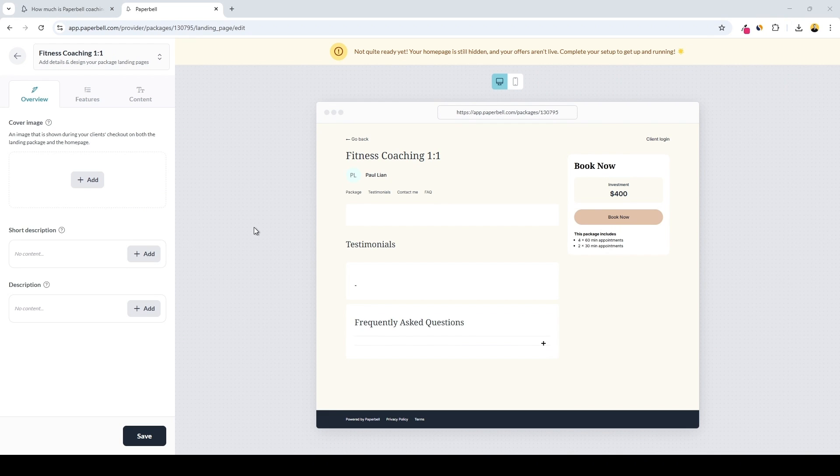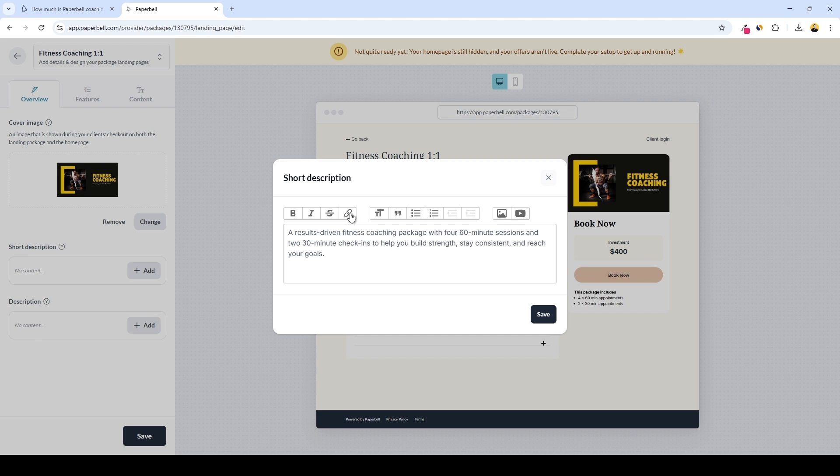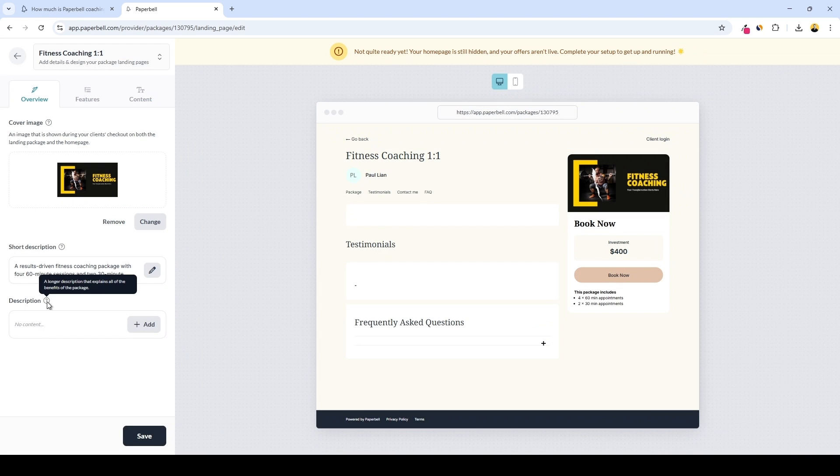Now we are nearly finished creating our coaching package, with just a few bits to touch on. Here we can preview how our coaching offer will look on both desktop and mobile. Just so you know, Paperbell does not offer extensive drag-and-drop product page builders — you only have a few options to customize and design your product page, but that's probably enough to make your coaching offer look good. Here we can add a cover image shown during checkout on both the landing page and homepage. The recommended size is 800 by 450 pixels. Down below you can add a short teaser description shown on your homepage.